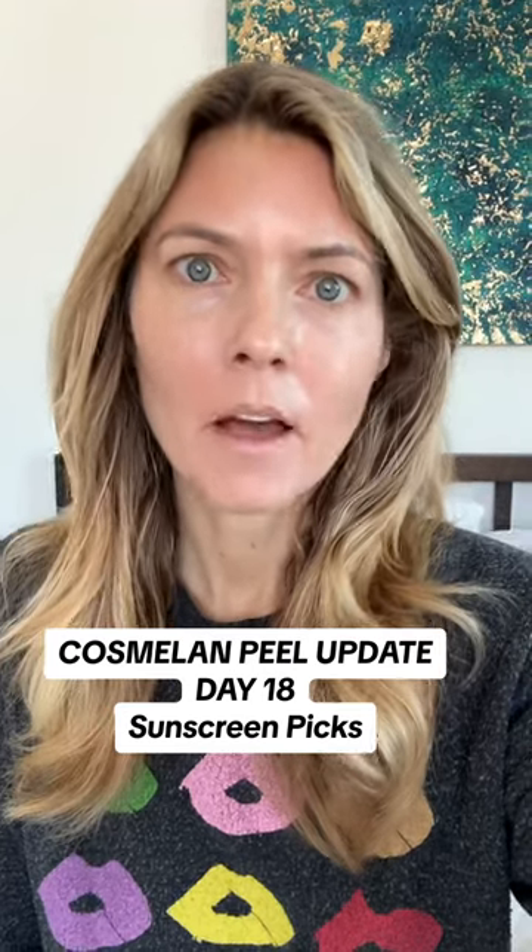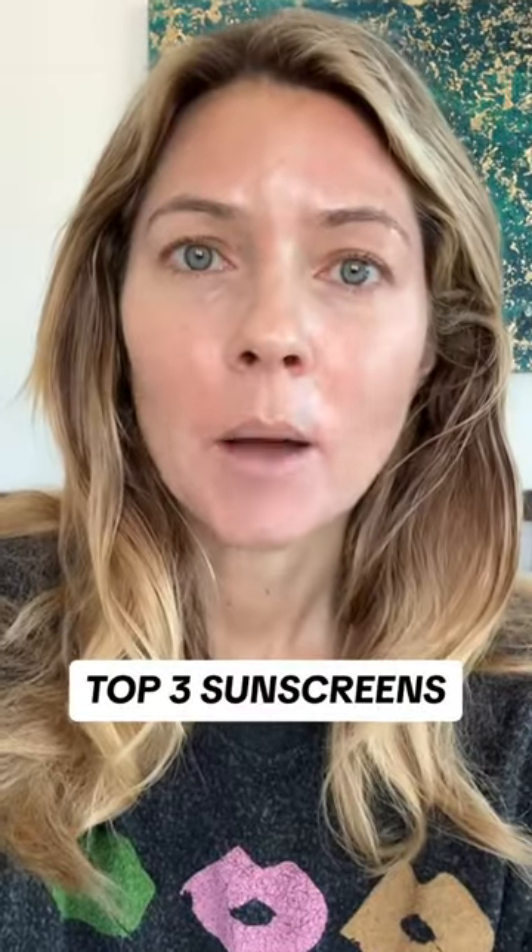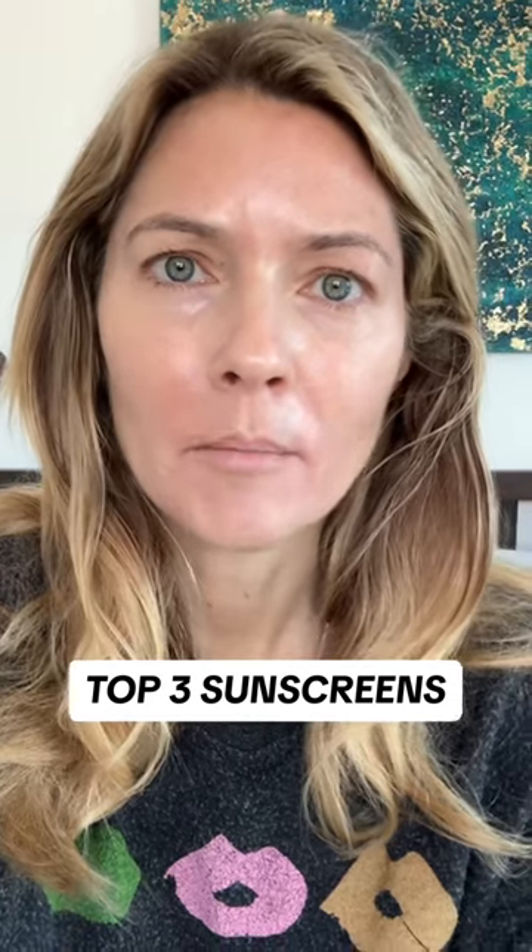It is day 18 of my Cosmolone peel and my skin is looking pretty amazing. I think that almost all of the melasma and hyperpigmentation is gone. Today's video is an update to share with you all of the sunscreens that I have been using with my Cosmolone peel.